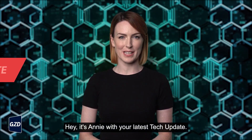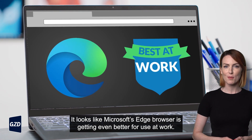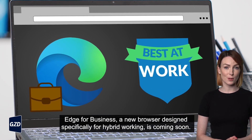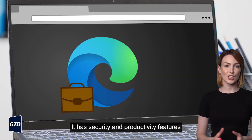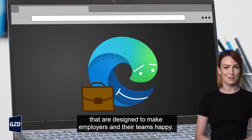Hey, it's Annie with your latest tech update. It looks like Microsoft's Edge browser is getting even better for use at work. Edge for Business, a new browser designed specifically for hybrid working, is coming soon. It has security and productivity features that are designed to make employers and their teams happy.